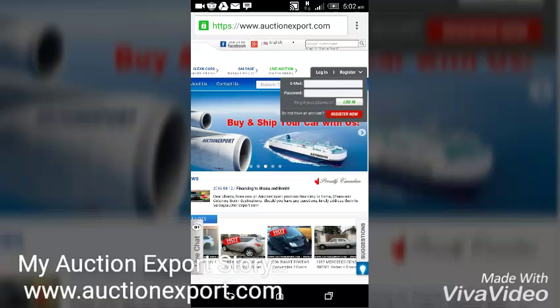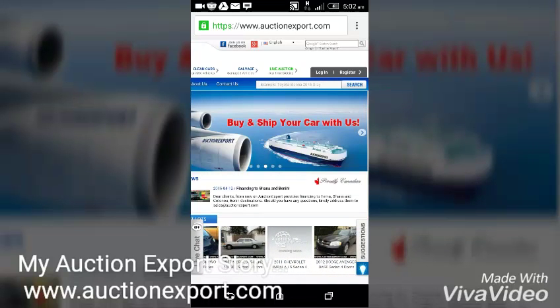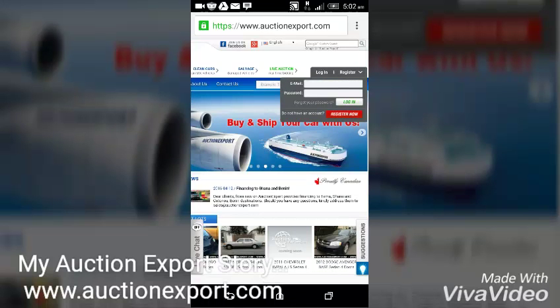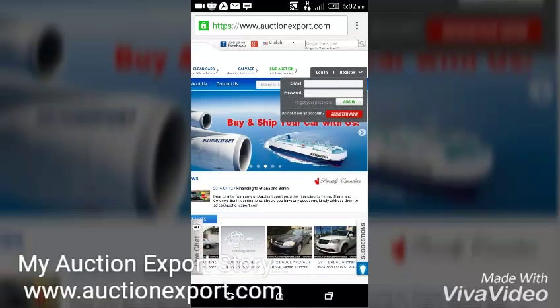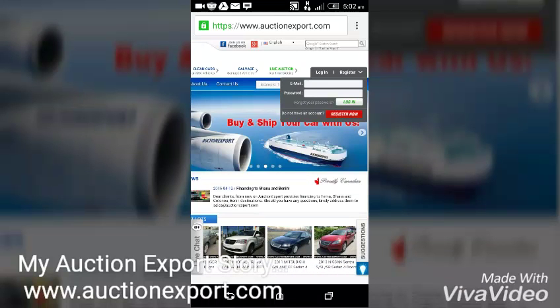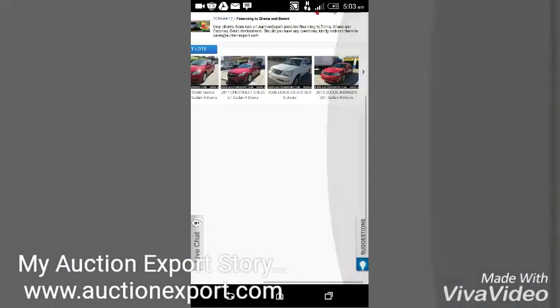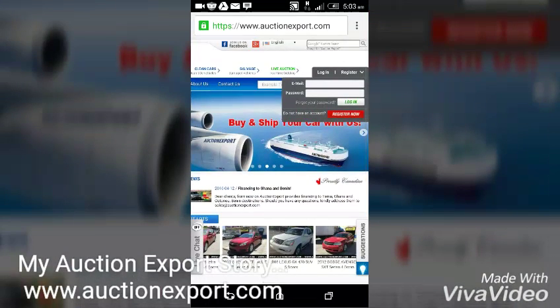For people who are not customers yet, they have to register — they sign up and an account will be created for them. They will be given a dealer number. The dealer number identifies you as an AuctionExport customer, and if you need to talk to customer service, the dealer number will be used to identify you and do other things on the AuctionExport website.